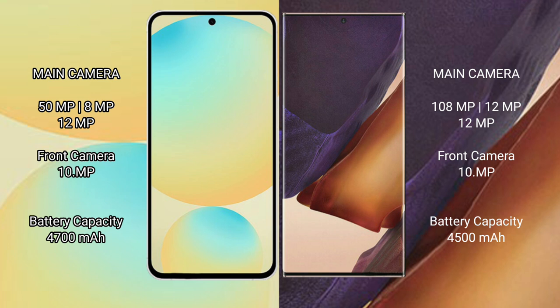Samsung Galaxy Note 20 Ultra rear triple camera setup: 108MP, 12MP, 12MP. Front camera: 10MP.